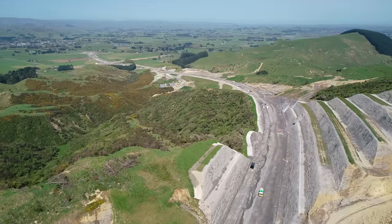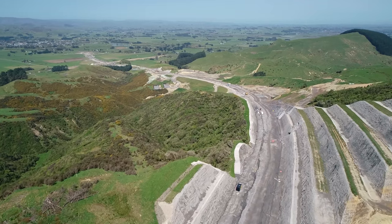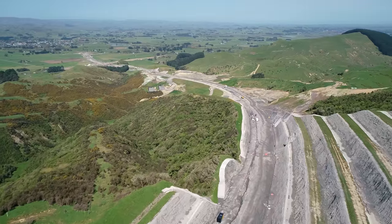Stabilising work is continuing on the batters. These batters are made up of papa material, which is a sandstone.